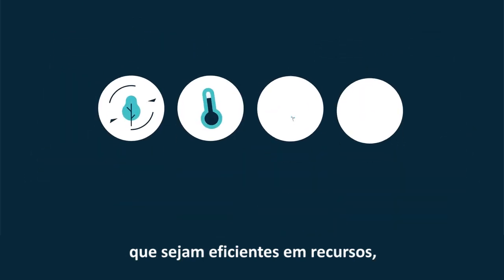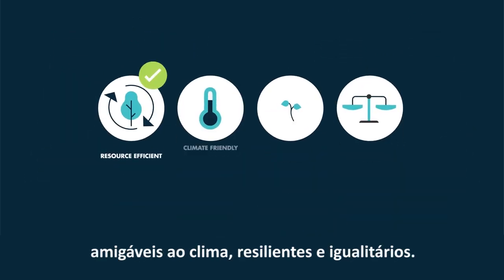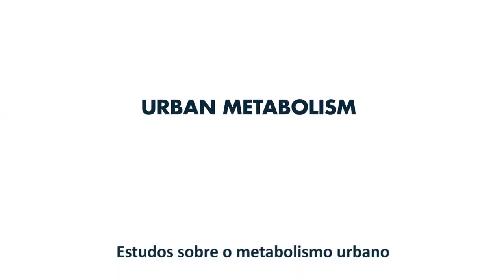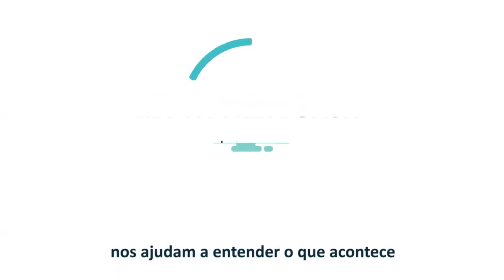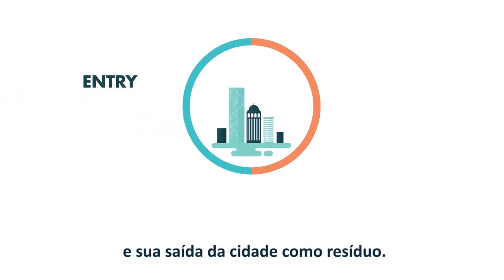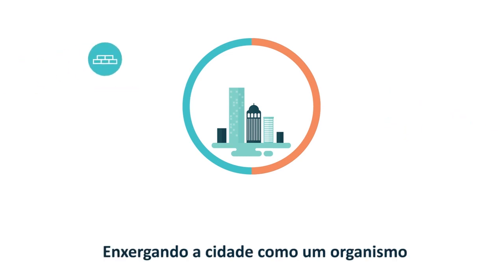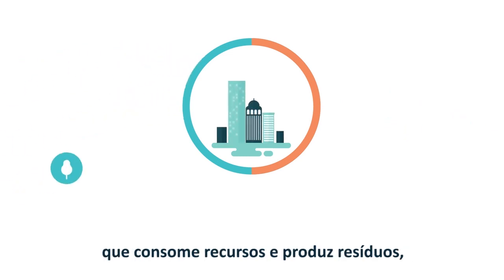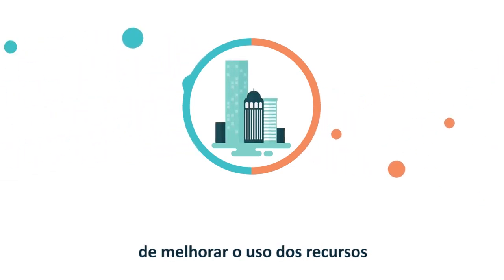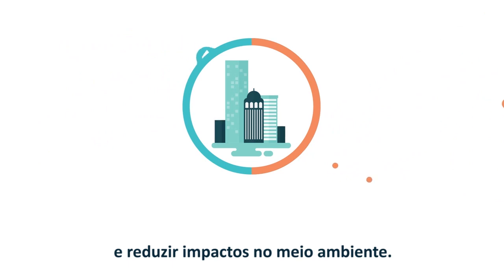Cities must supply services in ways that are resource-efficient, climate-friendly, resilient and equitable. Urban metabolism studies help us to understand what happens to resources in a city between their points of entry and their exit from the city as wastes. By viewing the city as an organism that consumes resources and produces wastes, we can find ways to improve resource use and reduce environmental impact.